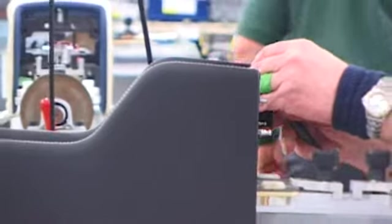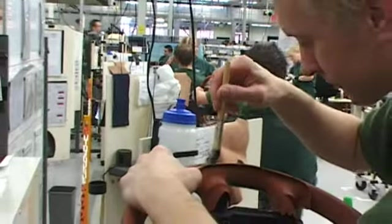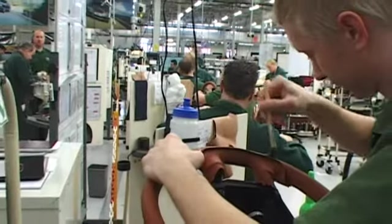There's leather literally everywhere, from the dash and door panels to the seats and steering wheel. And considering a steering wheel can take half a day to stitch and cover in leather, it's no surprise that a whole car involves almost a week of leather stitching.